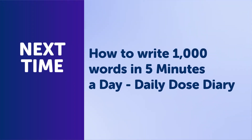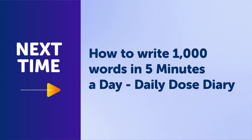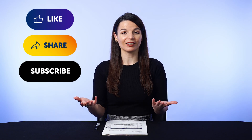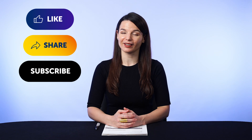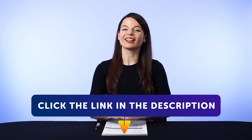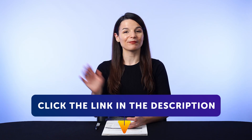Thank you for watching this episode of Monthly Review. Next time, we'll talk about how to write a thousand words in five minutes a day — Daily Dose Diary. If you enjoyed these tips, hit the like button, share the video with anyone who's trying to learn a language, and subscribe to our channel — we release new videos every week. And if you're ready to finally learn language the fast, fun, and easy way and start speaking from your very first lesson, get our complete learning program. Sign up for your free lifetime account right now by clicking the link in the description. See you next time. Bye.